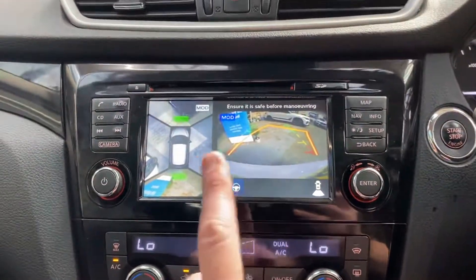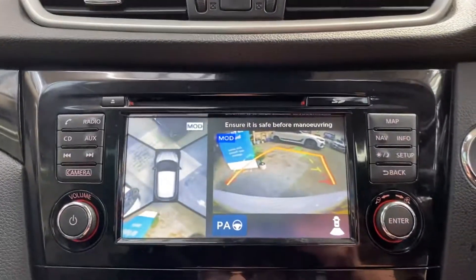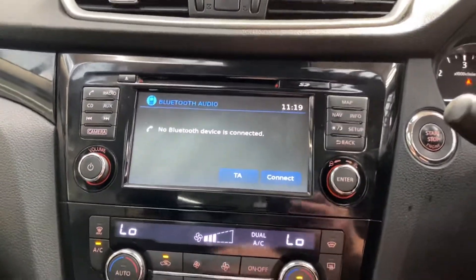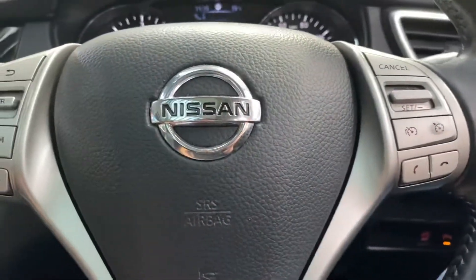Putting the car in reverse, you can see the 360-degree view and the park assist button — so if you come across a space that you think the car might be better suited to park in itself, it will do that. There is also a front camera.